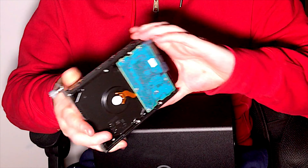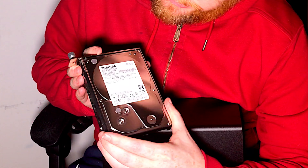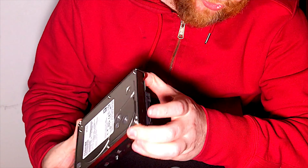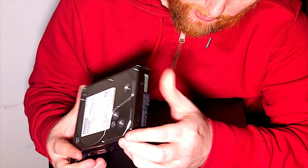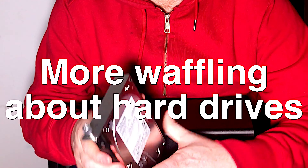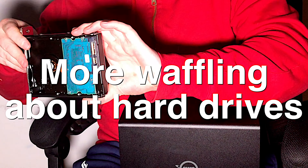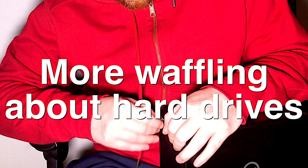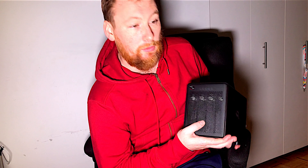Inside you have bays A, B, C, and D. These are Toshiba 3-terabyte hard drives — looks like a normal hard drive that's been mounted in. If you're a vlogger, photographer, or graphic designer, I would recommend a RAID setup.